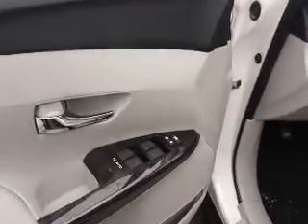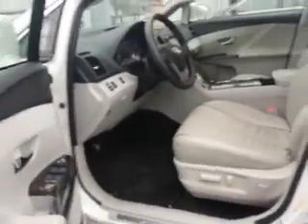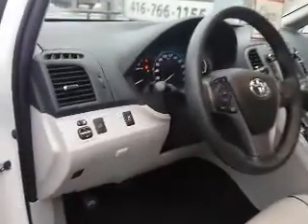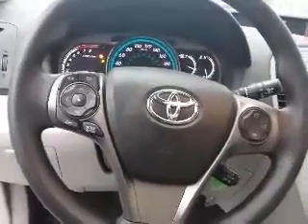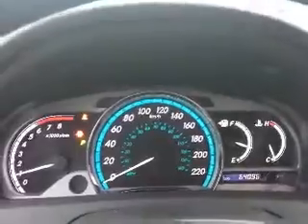This Venza has power locks and power windows — all the windows are automatic. The driver's seat is also power. It has a nice light gray leather interior. There's an automatic trunk open and close button, steering wheel mounted controls for the radio and Bluetooth, as well as cruise control. Here's a look at the dash.